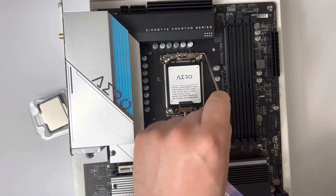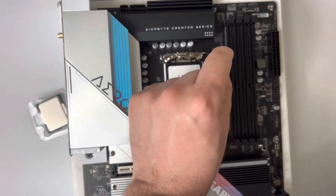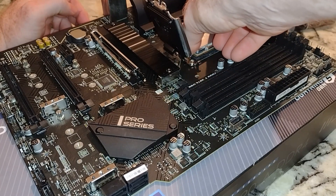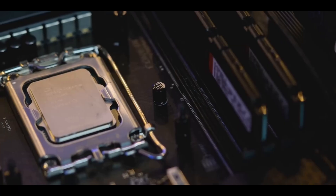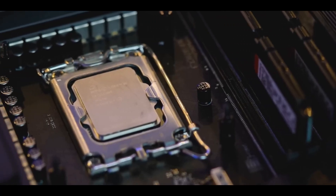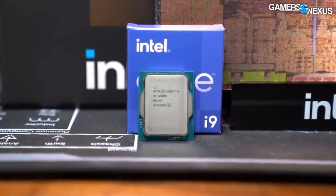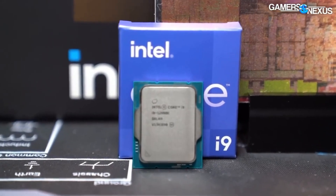Let's delve into the heart of this marvel. Boasting 16 cores, including 8 high-performance cores and 8 efficiency cores, and a staggering max turbo frequency of up to 5.2 GHz, the 12900K redefines the boundaries of desktop computing.